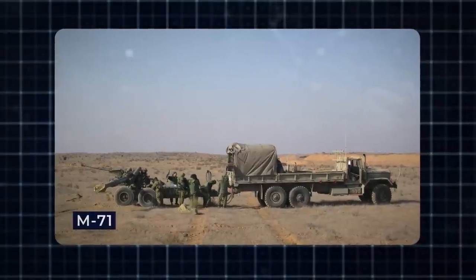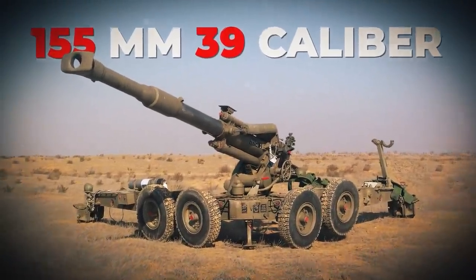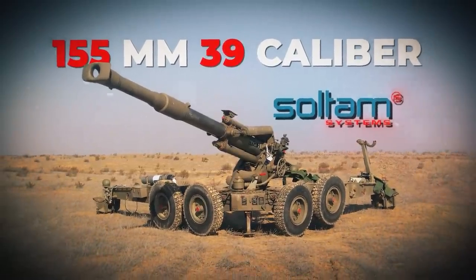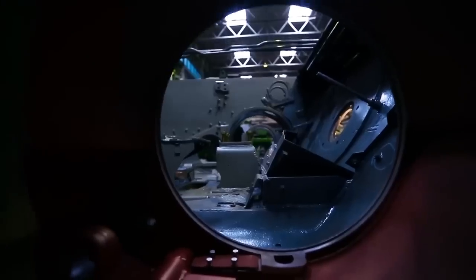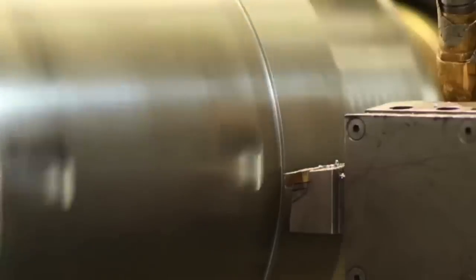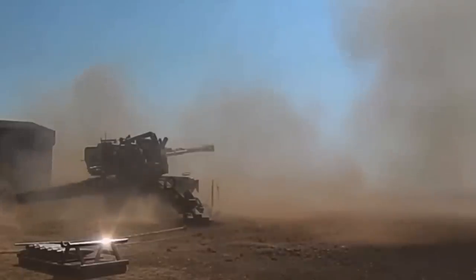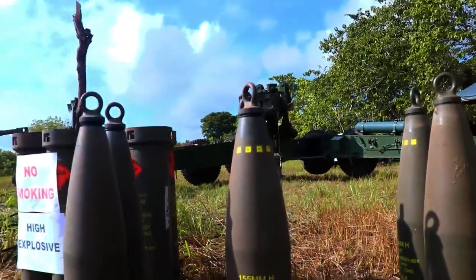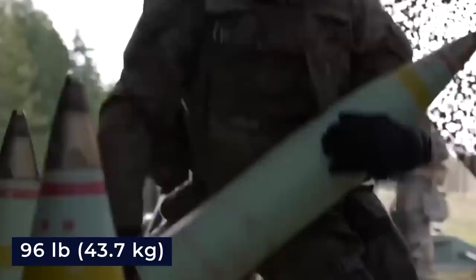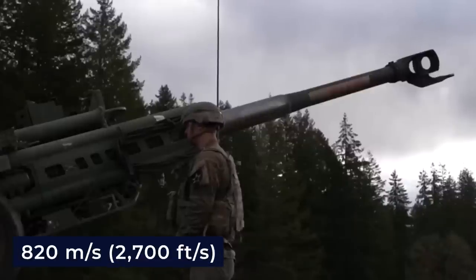The first entry on our list is the M71, a 155mm .39 caliber towed howitzer manufactured by Israeli company Sultan Systems. The previous M68 gun series served as a foundation for the design, development, and manufacturing of this formidable piece of hardware. Its performance was greatly enhanced after being given a larger gun tube and an air-driven loading rammer. It has the ability to fire a high-explosive shell weighing 96 pounds up to a maximum range of 14.6 miles, with a muzzle velocity of 2,700 feet per second.